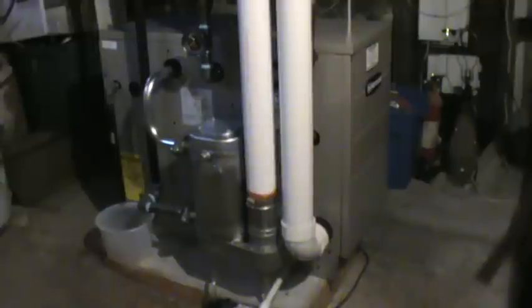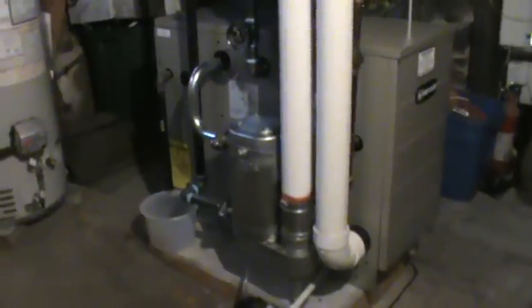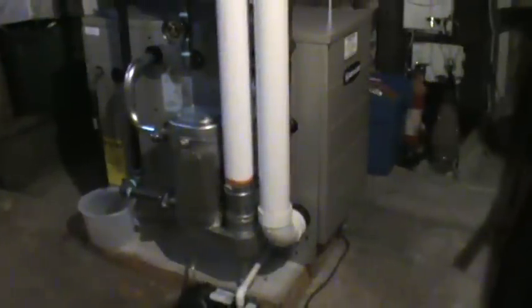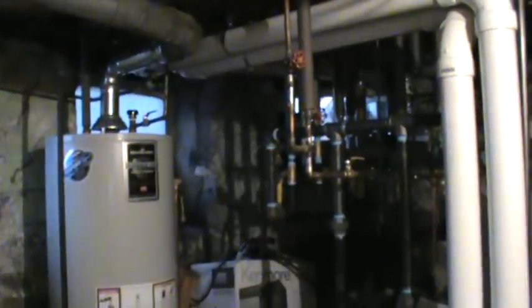This is a cast iron boiler. It's vented with PVC because it becomes a high efficiency boiler because of this heat exchanger off of the side of the traditional cast iron boiler. It's 90 plus percent efficient, vented out the side of the house.